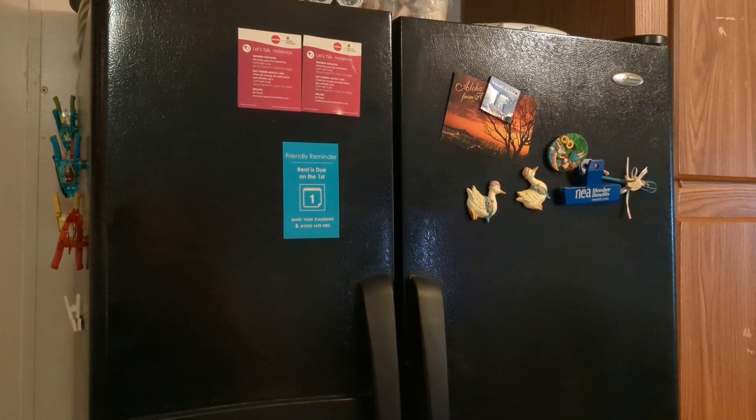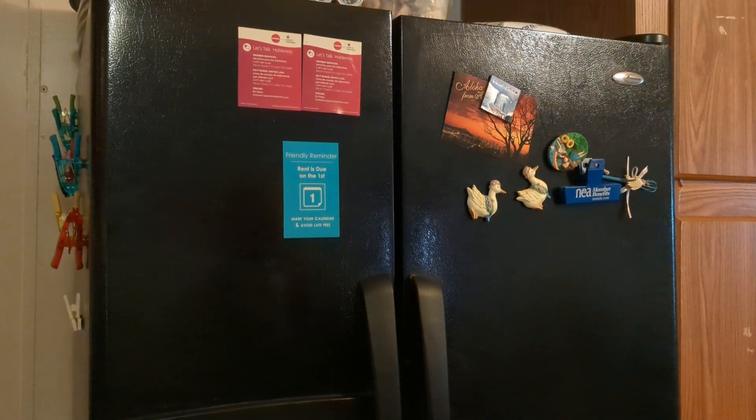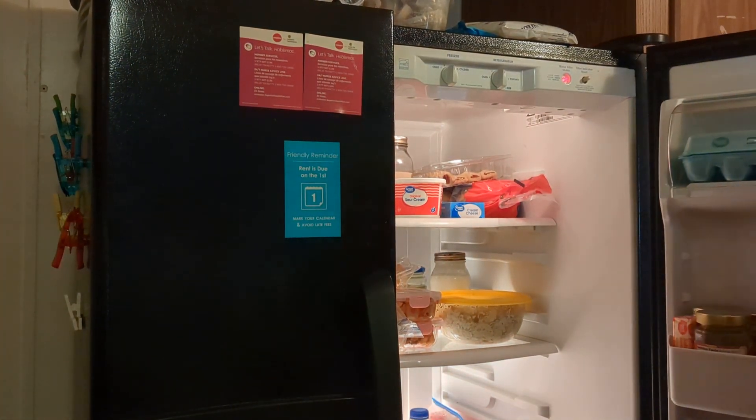I just realized something — I did not show you the product from the watermelon. I don't know what my refrigerator looks like, but I'm gonna open it up and let you see.